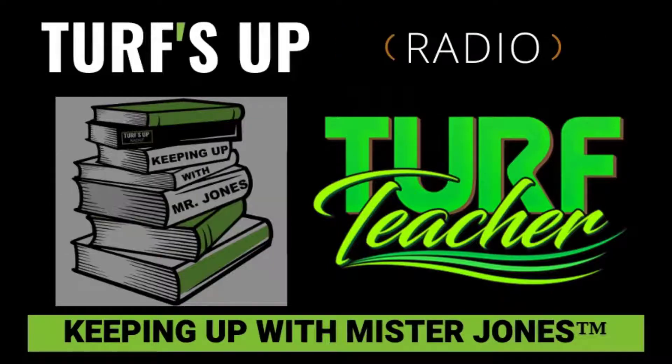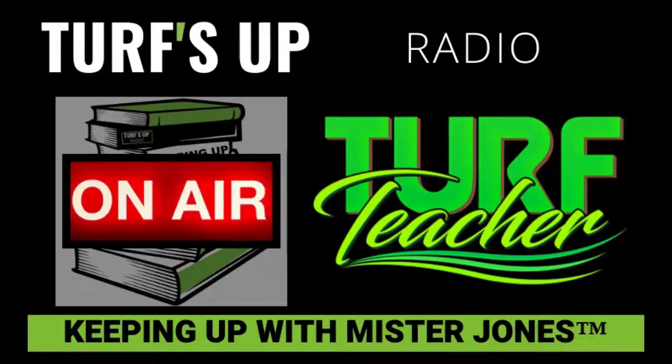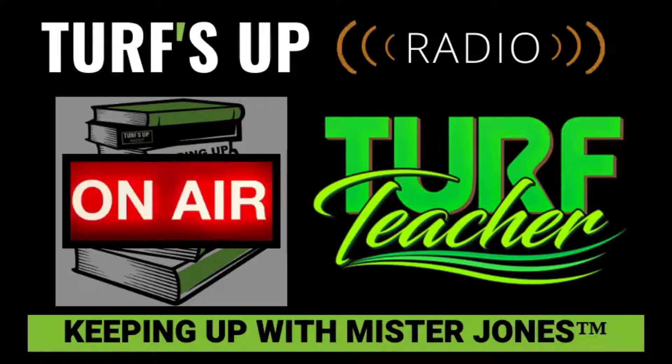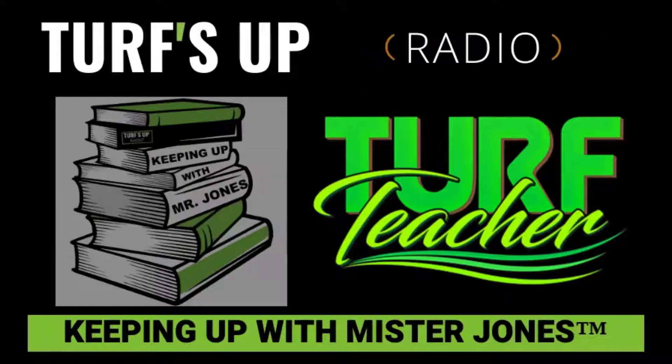Time now for Traffic on the Turf, helping you navigate your way through weeds, pests, and disease — and loading your trucks with the products and tools you'll need to provide your clients with the healthiest lawns, trees, and shrubs. Here's Eric Jones, the turf teacher for today's Traffic on the Turf.